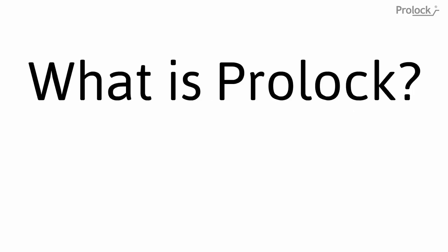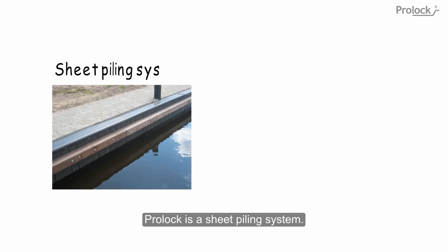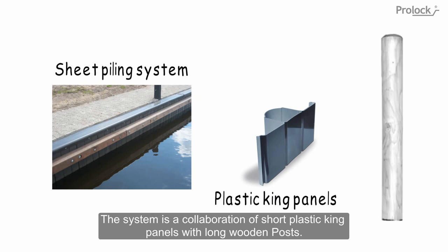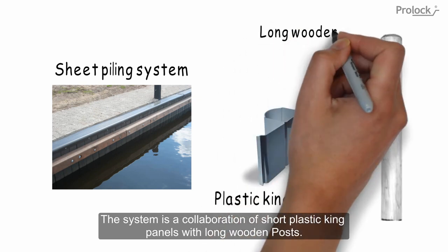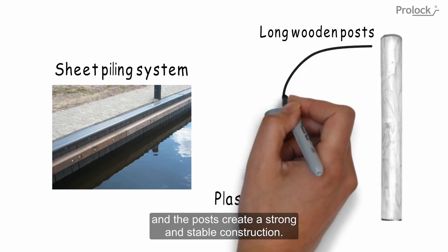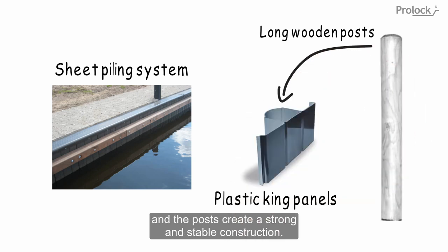What is ProLock? ProLock is a sheet piling system. The system is a collaboration of short plastic king panels with long wooden posts. The panel makes sure the quayside doesn't flush out and the posts create a strong and stable construction.